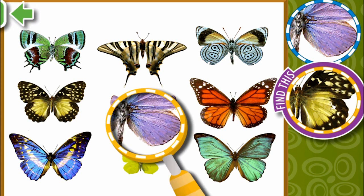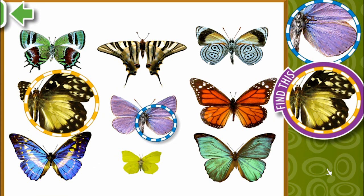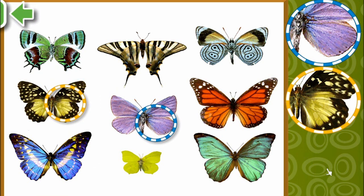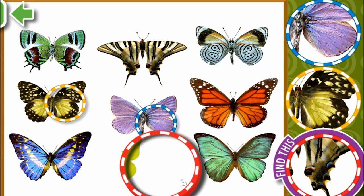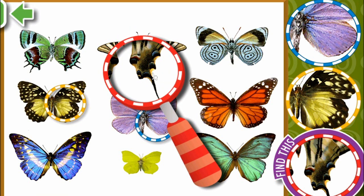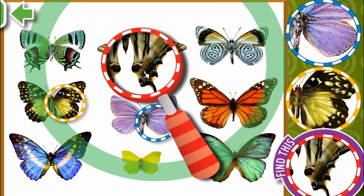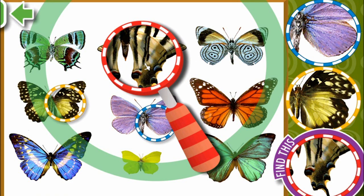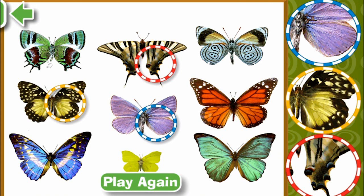Awesome stuff. Here's another one. Oh, so this time we are looking for a yellow butterfly, which is here. You found it! Here's the last one. See how fast you can find it. Well, that looks kind of weird, doesn't it? I think it's this one. Nice job! Wow, you are good at looking for details!